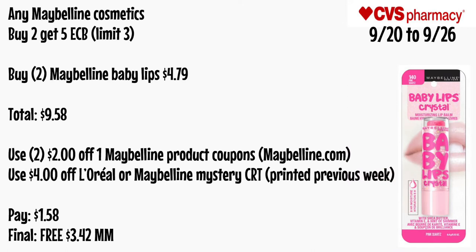Any Maybelline cosmetic is buy two get a $5 ECB, limit of three. Buy two Maybelline Baby Lips for $4.79 each — totaling $9.58. Use two $2 off one Maybelline product coupons from Maybelline.com if you sign up, and that $4 off L'Oreal or Maybelline mystery CRT that printed the previous week. You'll pay $1.58 — final cost is free and a $3.42 money maker.